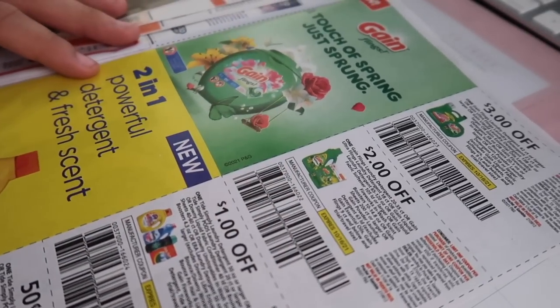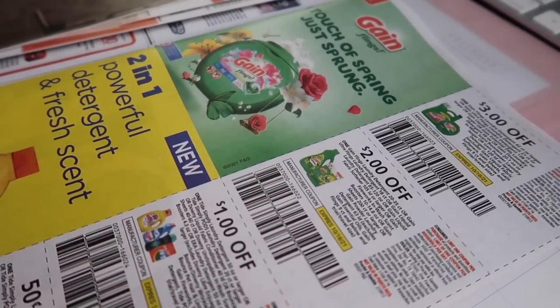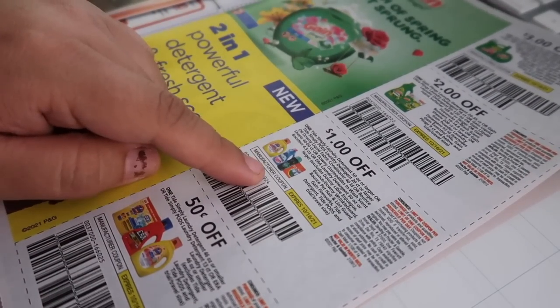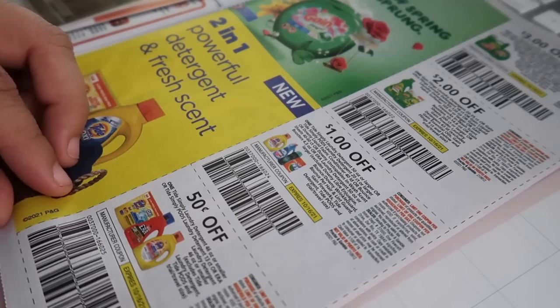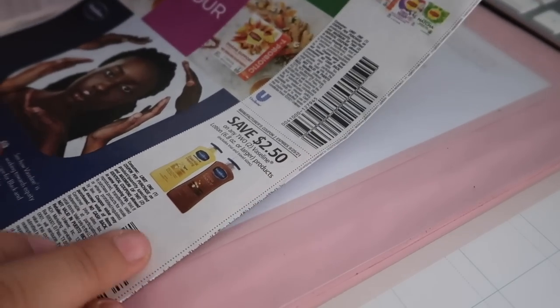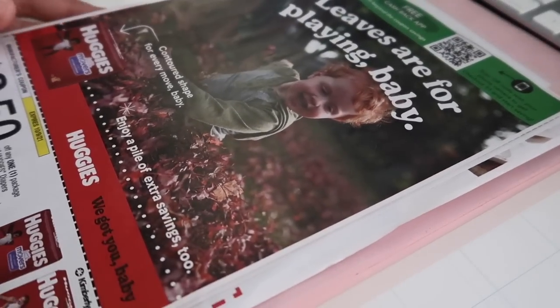We wouldn't be able to use those Gain Flings coupons for the items we get at CVS — the size requirement is too high. I think we could use this one for the laundry softener though, since that's normally $4.95 to $5.94 at CVS. Then we have Downy coupons: $1.00 off one, 50 cents off one for Downy and Tide Simply. And our last page has Lipton tea and Vaseline — $2.50 off two.